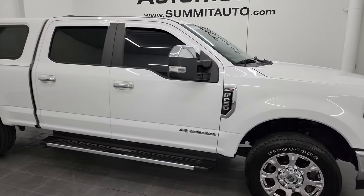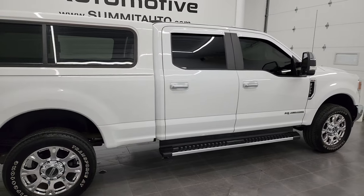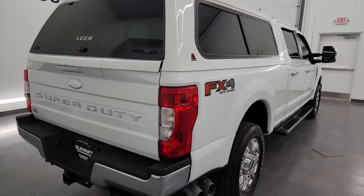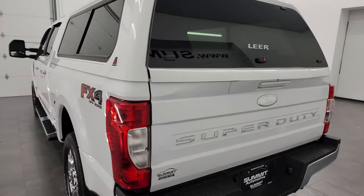Hey, this is Brett, and this 2020 Ford F-250 Crew Cab Short Box XL STX is stock number 13578Z. I am here at Summit Automotive in Fond du Lac, Wisconsin, your new and used heavy-duty truck headquarters.